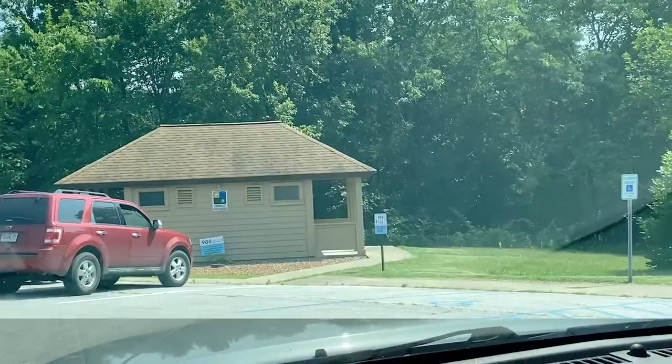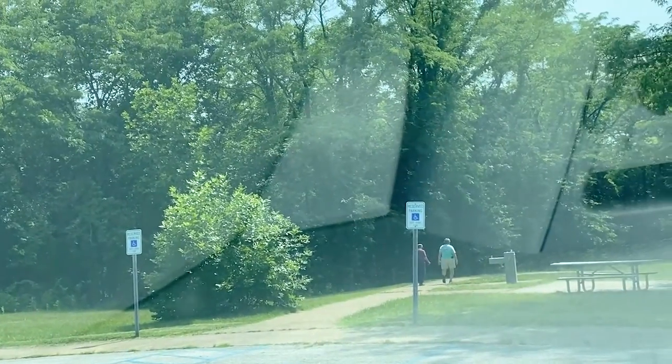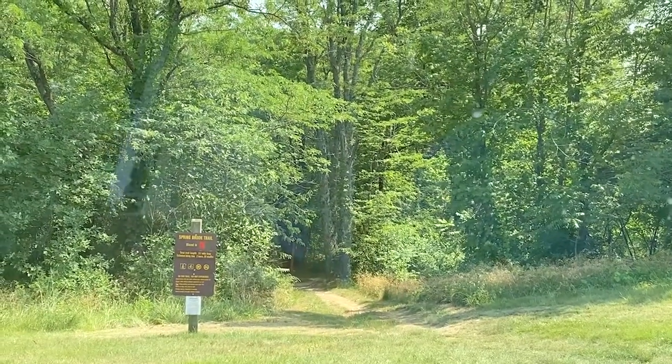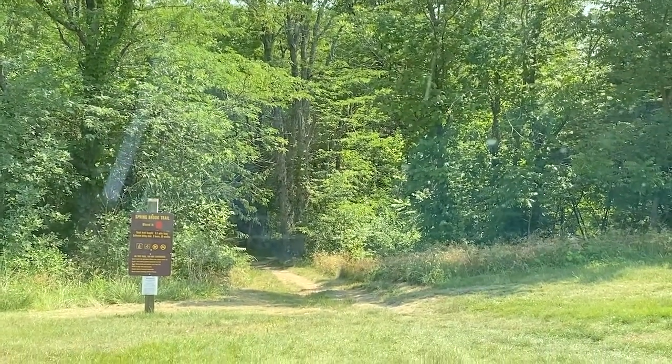Here's the loop. They have a bathroom here and there's the trail. Actually, that was just a little trail down to the pavilion. This says it's the Springbrook Trail right here.